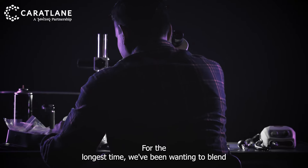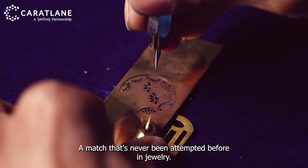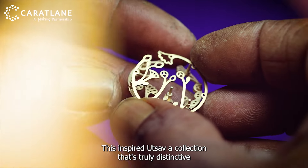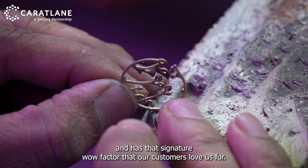For the longest time, we've been wanting to blend our most popular techniques of laser cutting and 3D layering — a match that's never been attempted before in jewellery. This inspired UTSAV, a collection that's truly distinctive and has that signature wow factor that our customers love us for.